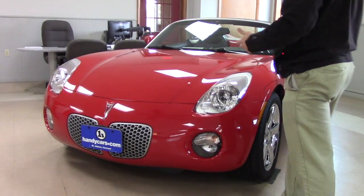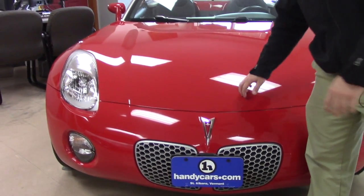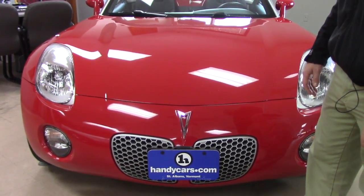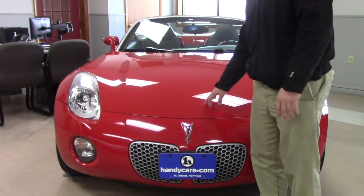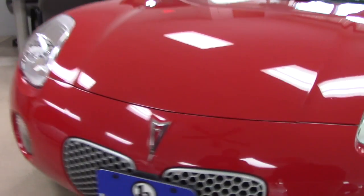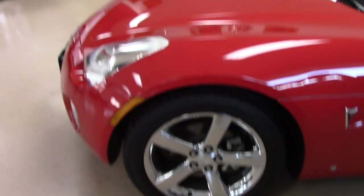The condition of the vehicle — obviously it's in our showroom, it's in immaculate condition. You've got a couple of rock chips in the front, which is going to be normal, especially for an '07. But they've also been filled with touch-up paint by the previous owner. Other than that, brand new all-season Cooper tires.